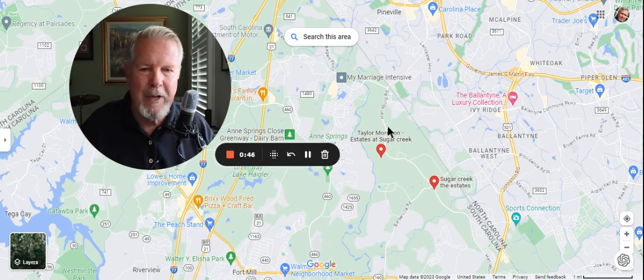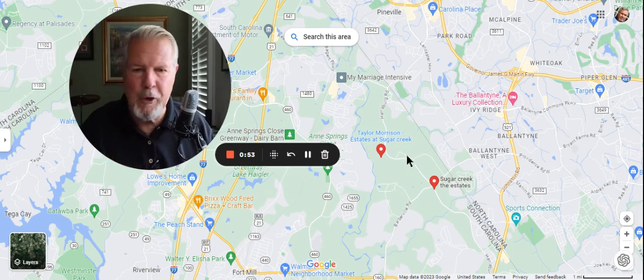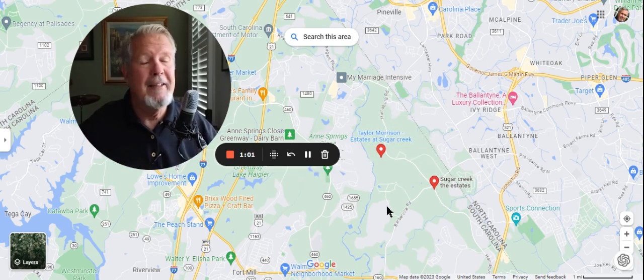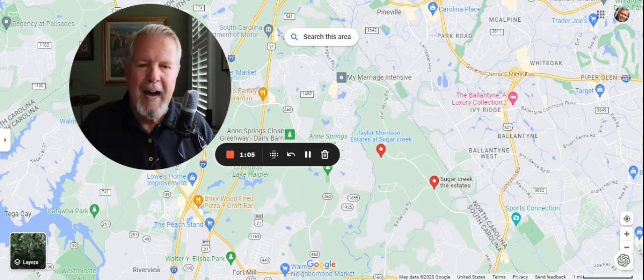The Ridge is right over here on this side of Harrisburg Road. The Estates at Sugar Creek is right over here on the other side of Harrisburg Road. The Ridge is right there. Another reason you need a great buyer agent with boots on the ground. There's been some amazing movement of dirt and infrastructure right up and down Harrisburg Road.